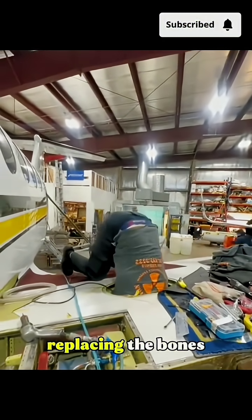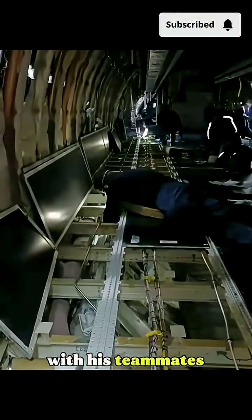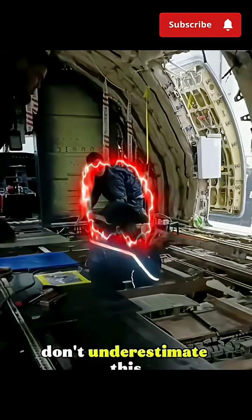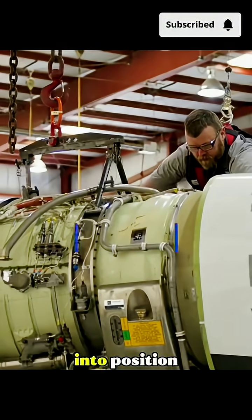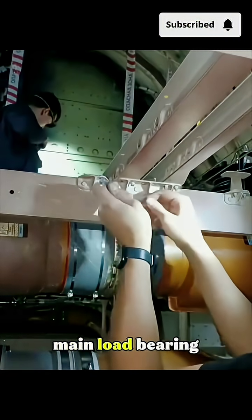What you're seeing here is them replacing the bones of an airplane. This worker, together with his teammates, is moving a massive steel frame into the fuselage. Don't underestimate this piece of metal — it weighs hundreds of pounds and requires three or four people to carefully lift and guide it into position. The hardest part? Aligning it perfectly with the plane's main load-bearing frame.